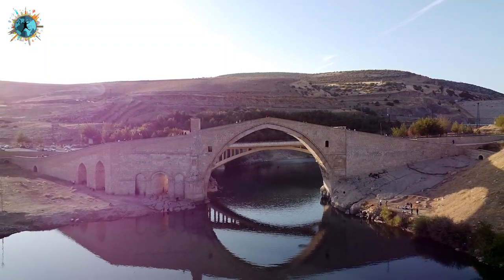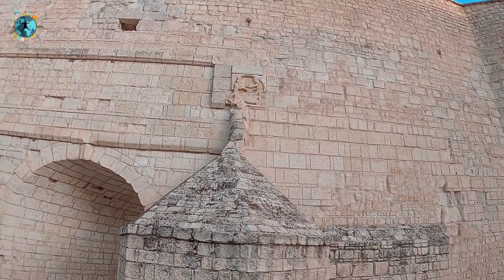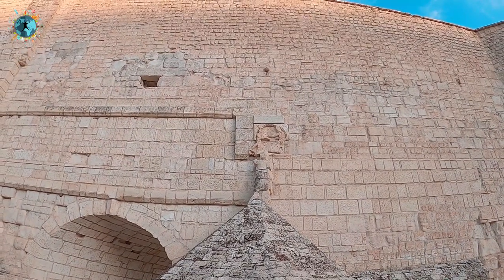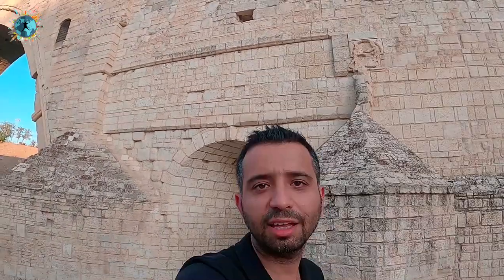Ve bu köprüyü yapma koşulu olarak bunu söylemiş. Erkek de demiş ki 'Tamam ben bu köprüyü yaparım ama yaparsam sen kolunu keseceksin, yapamazsam sen benim kolumu keseceksin.' Ondan sonra köprüyü yapmış ve sonrasında gelmiş valinin de kolunu kesmiş. Ve bunu anlatan bu kabartma hemen şu arkamda, gördüğünüz yerde duruyor. Bir kesik kollu adam heykeli var, üstünde o kolun kesildiği sahneyi tasvir ediyor.